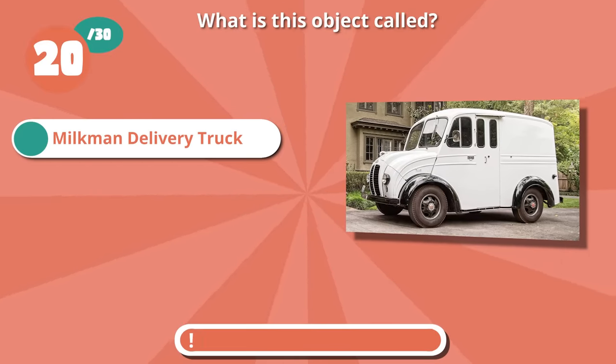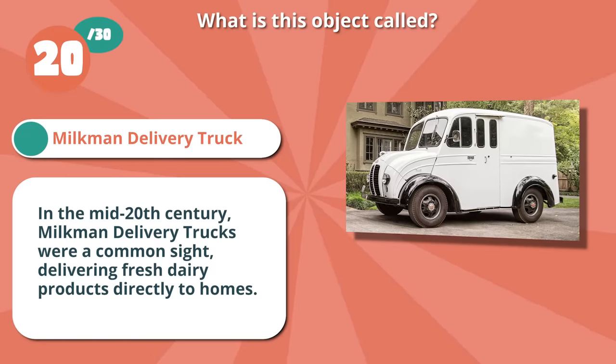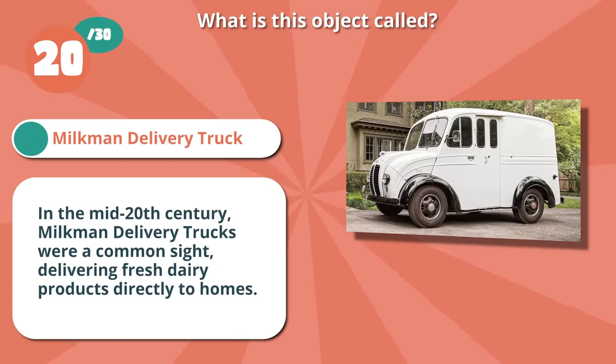It's a milkman delivery truck. In the mid-20th century, milkman delivery trucks were a common sight, delivering fresh dairy products directly to homes.